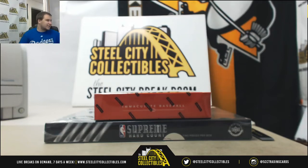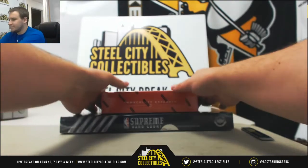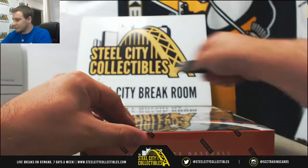Alright, next break of the night for Justin, doing a box of 18 Immaculate and 17-18 UDA Supreme Hardcourt Basketball. We'll open the Immaculate Baseball first.